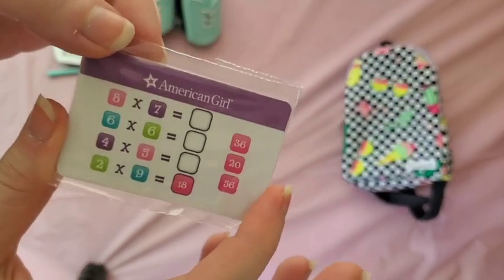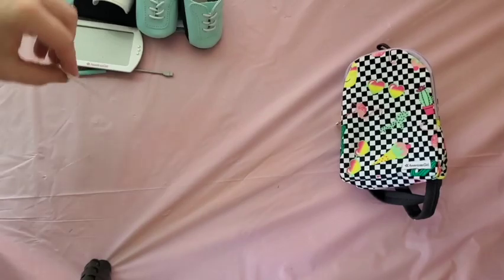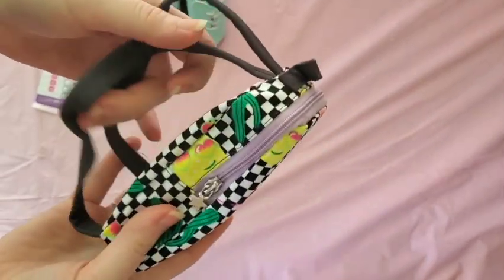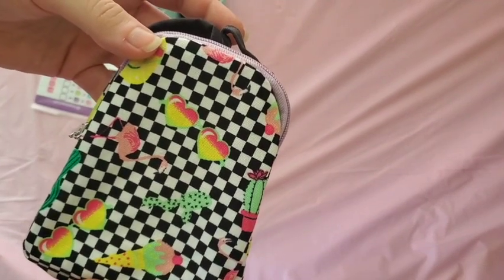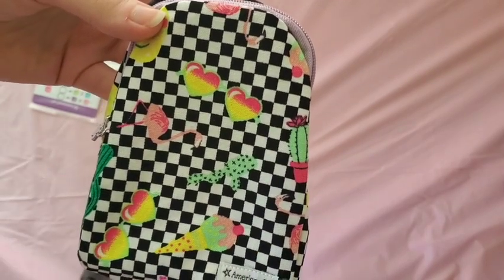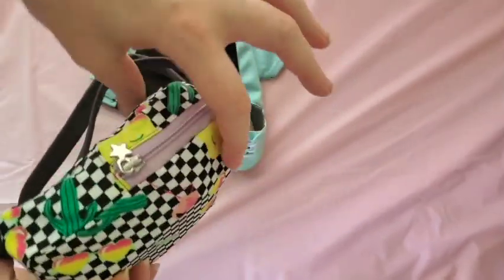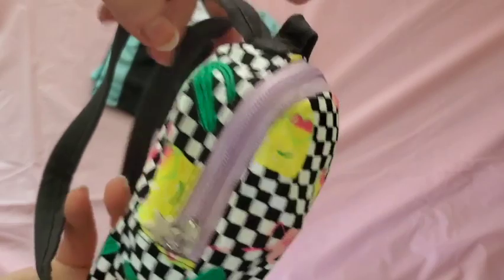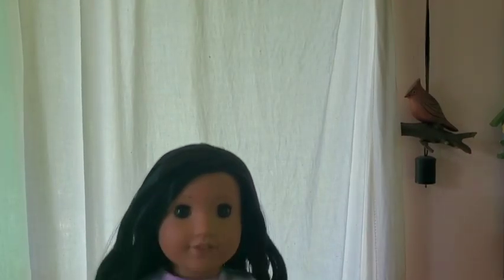The tablet comes with some card slots — there's a math one and one that looks like a website with animals. There's also a backpack which is actually pretty big and roomy, with a busy design — cactus, ice cream, sunglasses — there's a lot going on. But it's really roomy, and the cool thing is you can fit all the accessories inside it, even the little soccer ball, so you don't lose the tiny pieces.